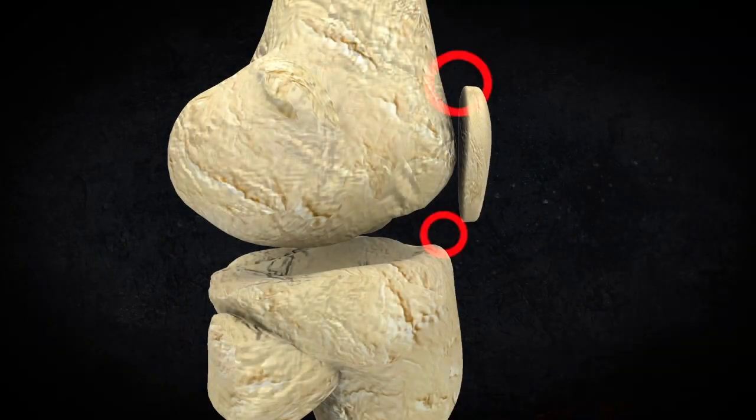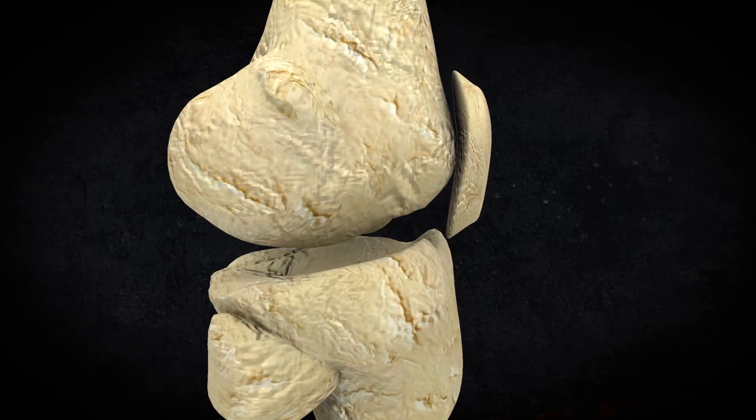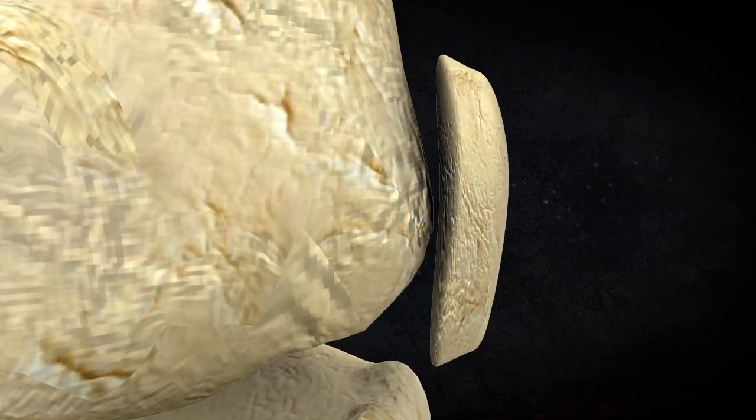These bone spurs don't hurt in themselves, but they increase the surface area at the contact point in order to decrease the pressure.